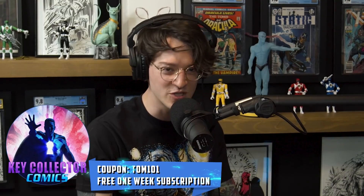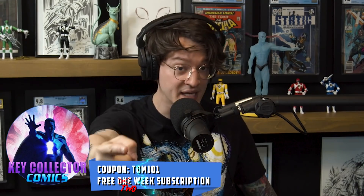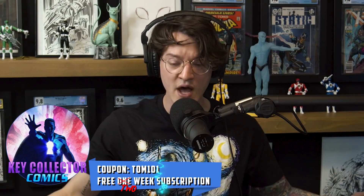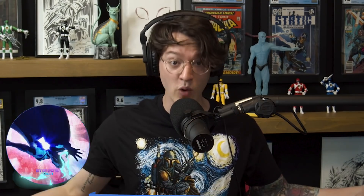Comic fam, utilize code TOM101 for a free two-week subscription of the best comic app in existence — Key Collector Comics. Support what we do and unlock a vast amount of valuable comic book information. Keep up with us and let's chat about number eight on the list.